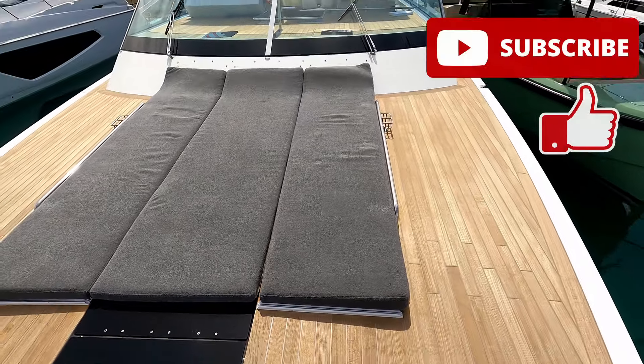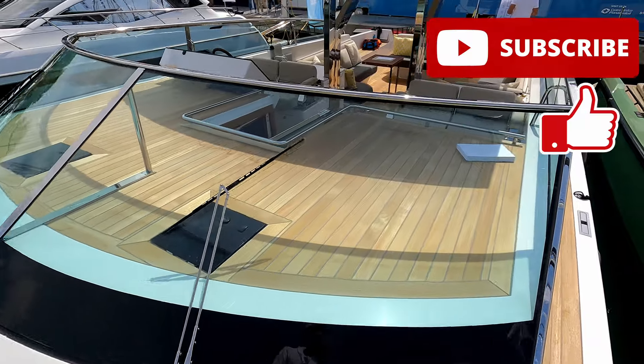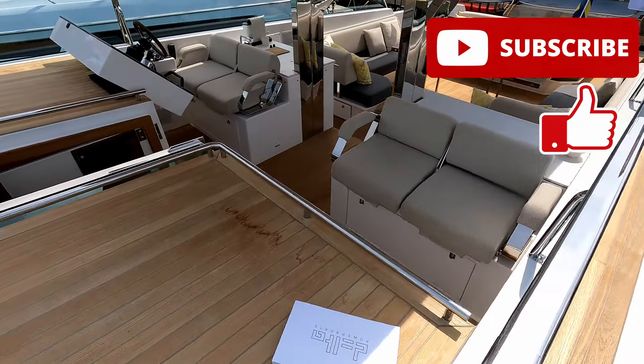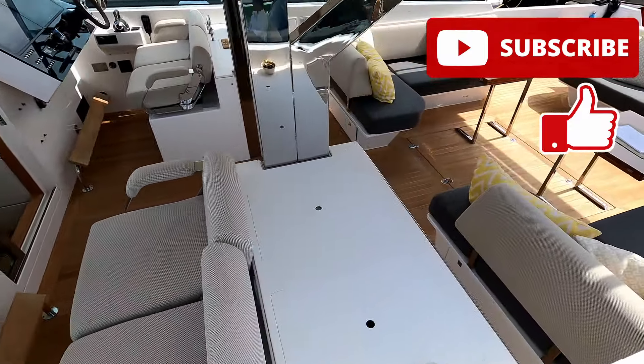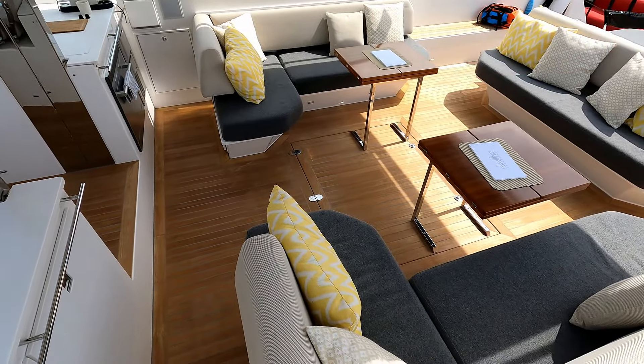So there you go — that is the Delta 60. What a truly fantastic boat. Hope you've liked what you've seen. If you have, do please like and subscribe. I'll drop some additional videos in below; we've got over 250 on the channel. Thank you to Delta Yachts for letting us have a look around, and I look forward to seeing you next time on the channel. Thank you for watching.